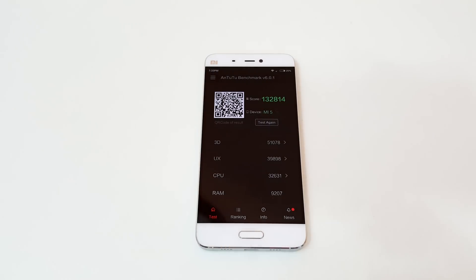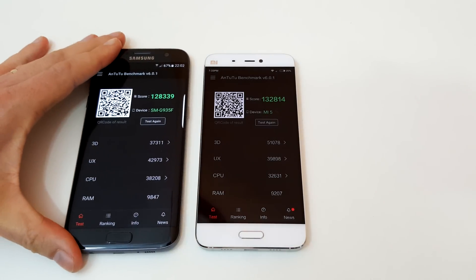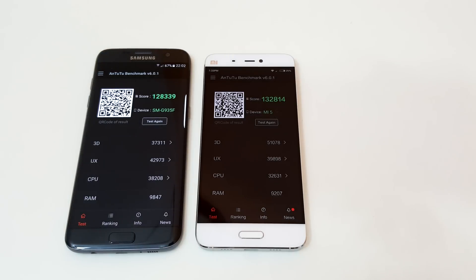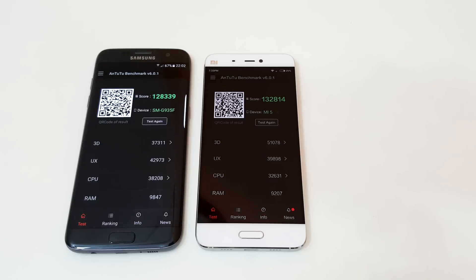And here is the Galaxy S7 Edge, which gets just under the Mi 5's score. Now this particular version I have is the Exynos — or however you pronounce the processor name — version. It's not the Snapdragon 820.